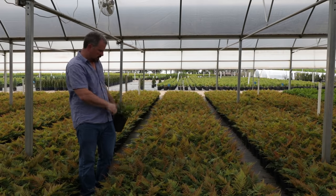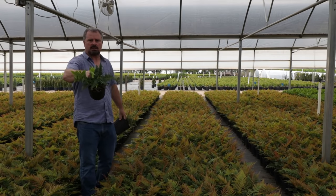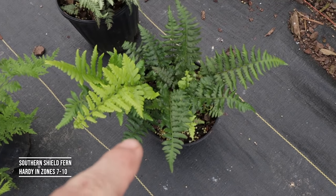They've got some holly ferns, some autumn ferns, some Japanese painted ferns, and some southern shield fern. Let's go through them one at a time. I'll start with this southern shield fern right here.